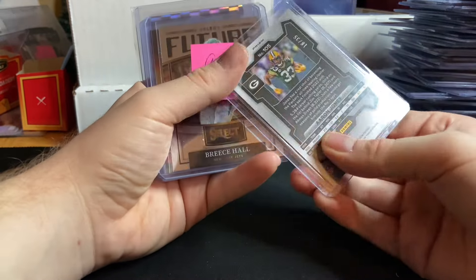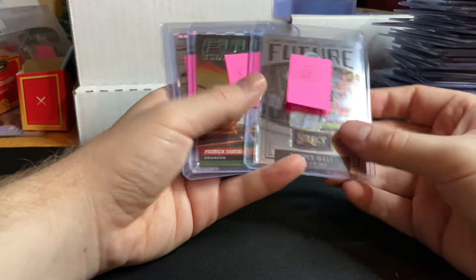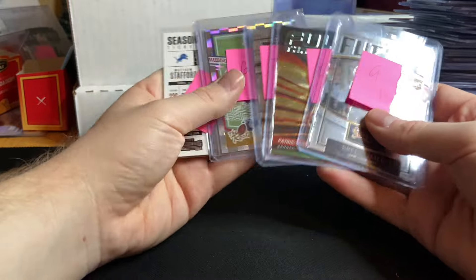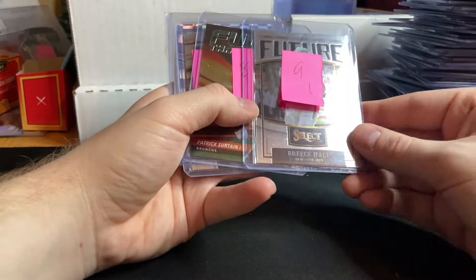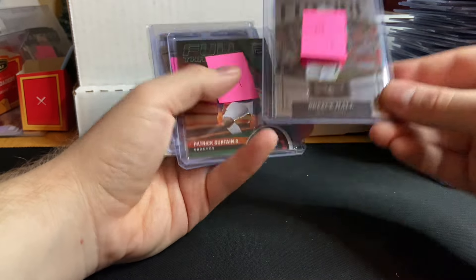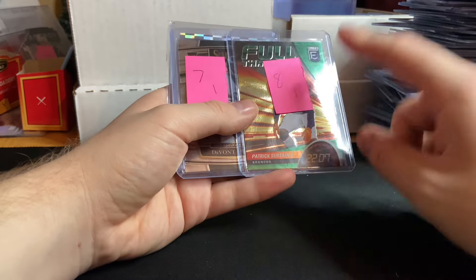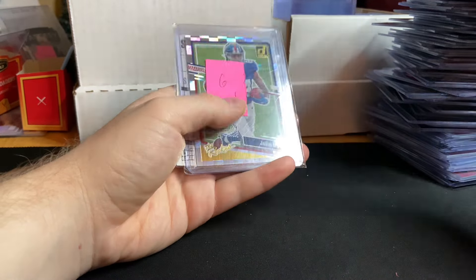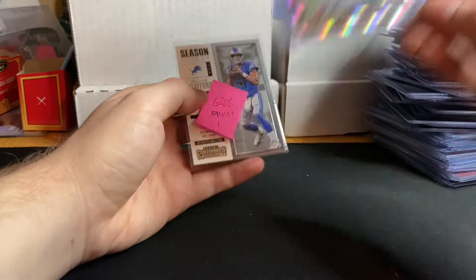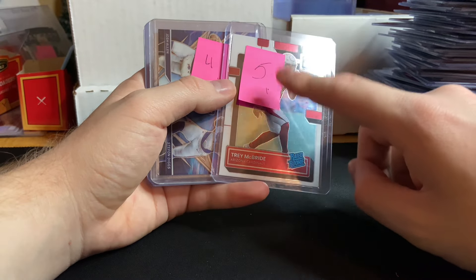Aaron Jones Red Shimmer numbered out of $35 for $3 — steal and a half. Breece Hall — the rest of these sold for $1, and one didn't get paid for. Breece Hall Select Future for $1. Patrick Surtain II Green Full Throttle for $1. Devontae Smith Select Rookie for $1. Jalen Hyatt rookies from Donruss for $1. Matthew Stafford giveaway — that was the first one. Trey McBride Optic Graded Rookie for $1 — absolute steal.